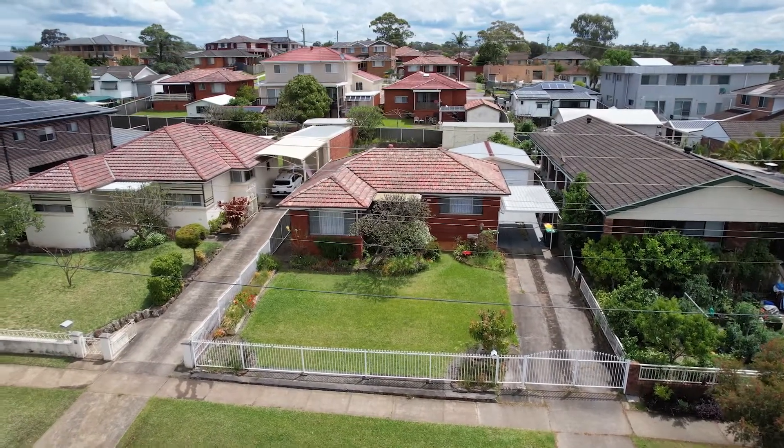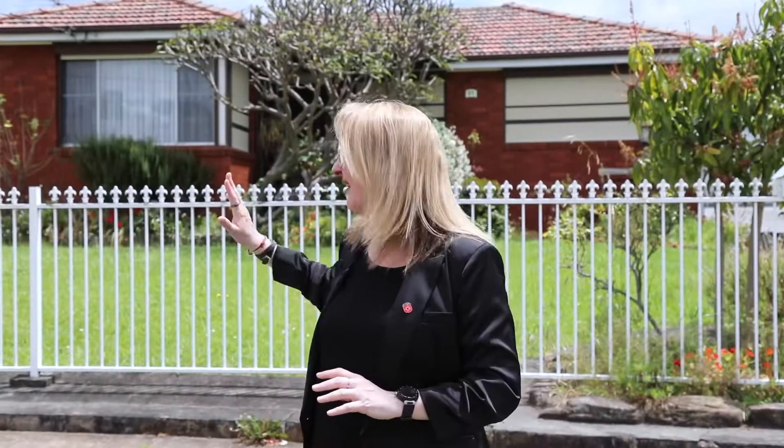Over 650 square metres, over 16 metre frontage. It's got a lovely three bedroom red brick home. I can't wait for you to check it out.